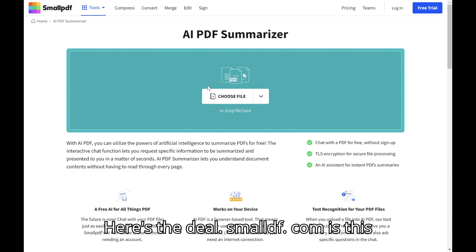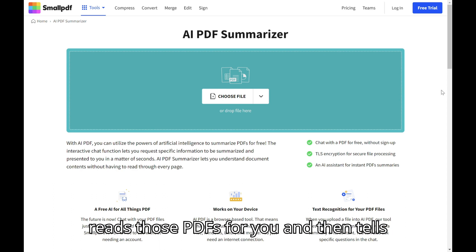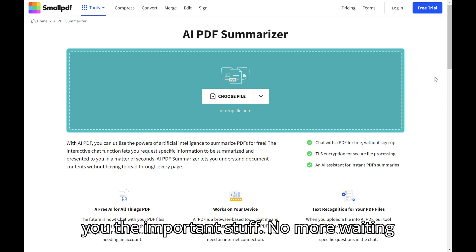Here's the deal. Smallpdf.com is this awesome online tool that's got a whole bunch of features, but today we're focusing on their AI PDF summarizer. It's like having a tiny brainiac sidekick who reads those PDFs for you and then tells you the important stuff.